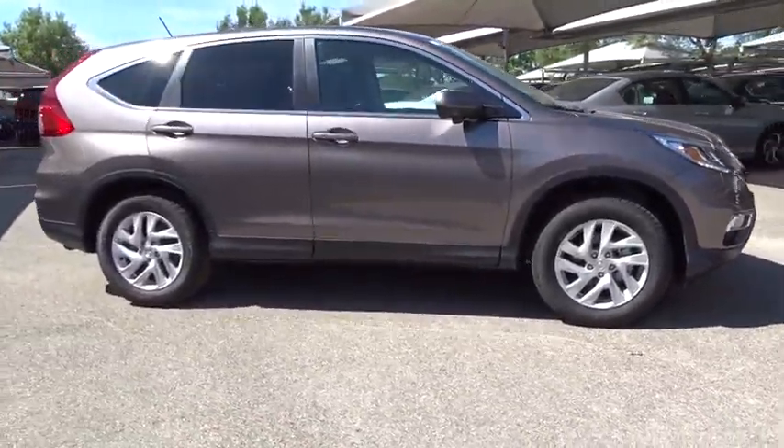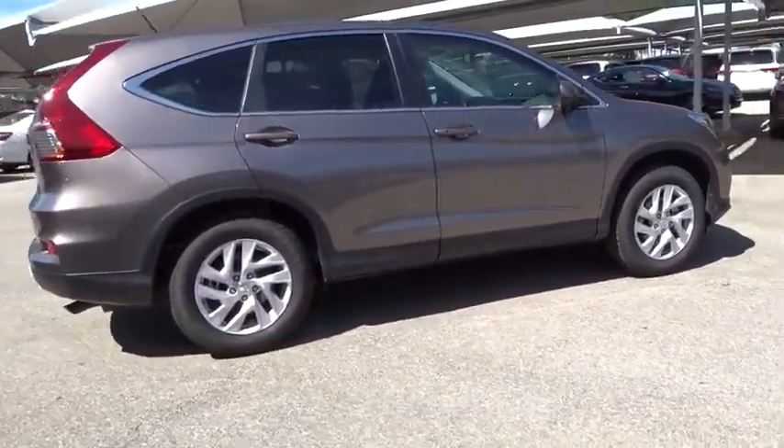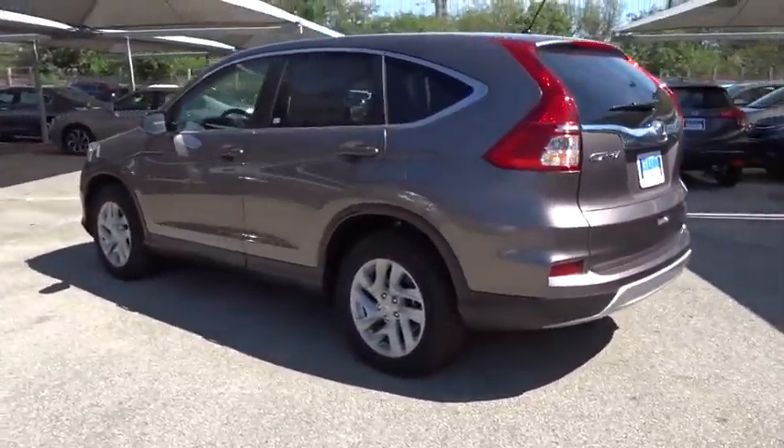Here are some of this vehicle's great options: keyless entry, steering wheel audio control, traction control, stability control, anti-lock braking system, backup camera, moonroof, Bluetooth, power steering, and adjustable steering wheel.